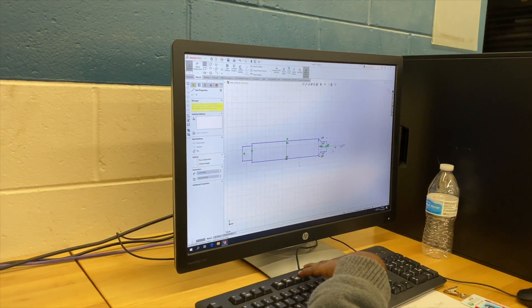The name of the program is Computer Numerical Control, or CNC Production, at Orange Technical College.